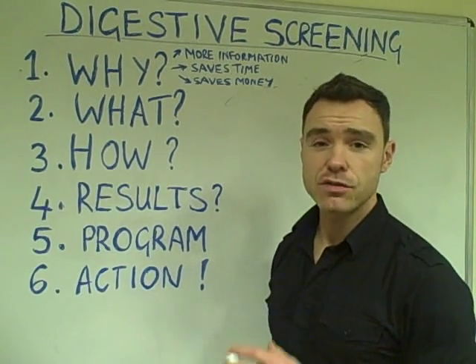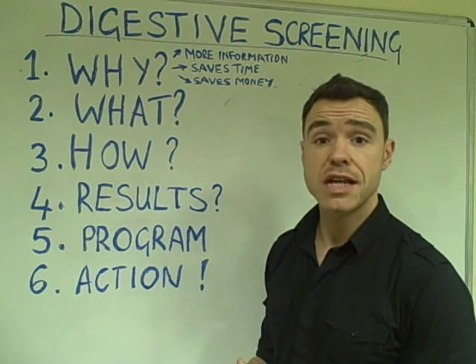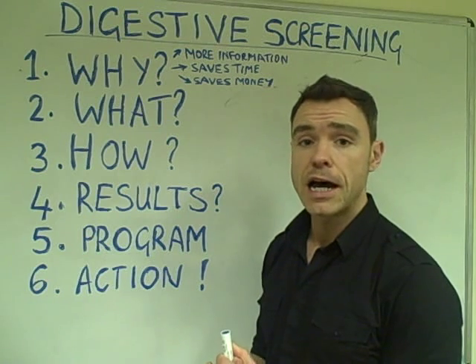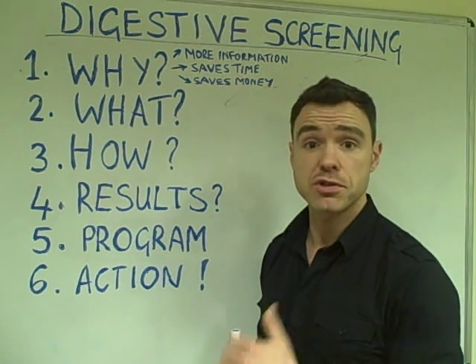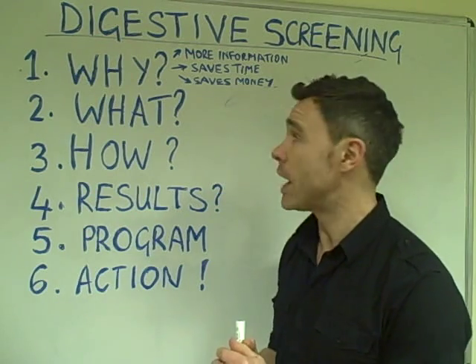Hi everybody, this is Dave. Thank you very much for coming to this specific webpage that we've set up to help you understand the digestive testing services that we're able to offer to people around the world in Australia, New Zealand, UK, Europe and also in North America as well.